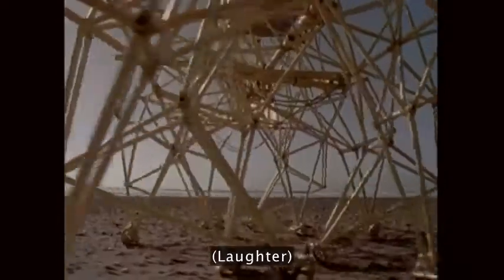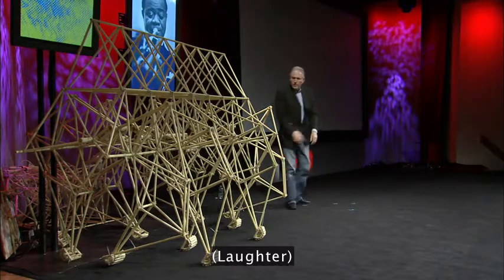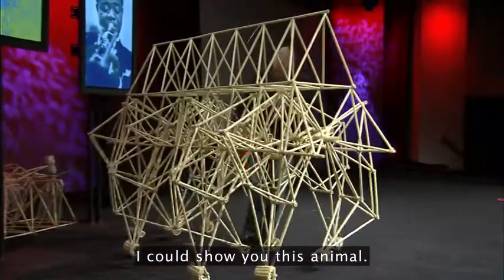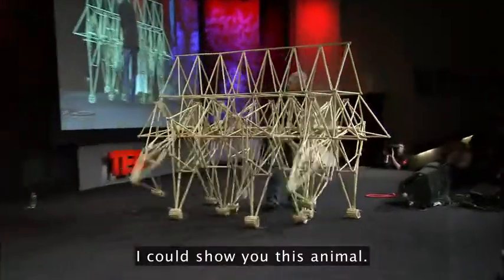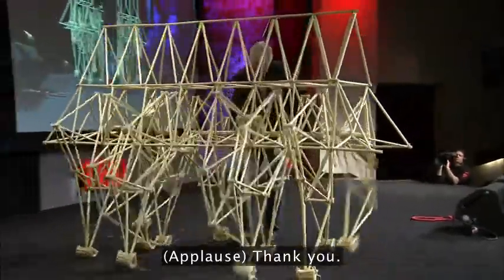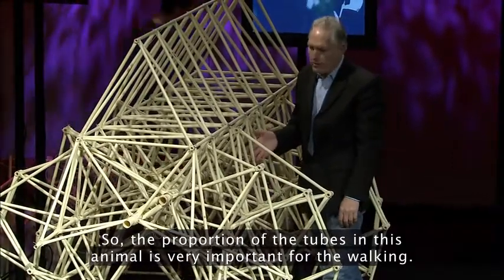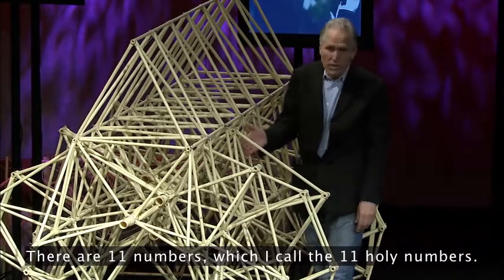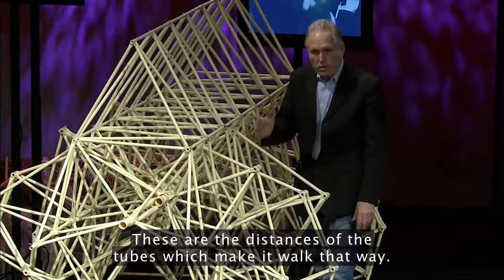Because they are drowned very easily. The proportion of the tubes in this animal is very important for the walking. There are 11 numbers, called the 11 holy numbers. These are the distances of the tubes which make it walk that way.